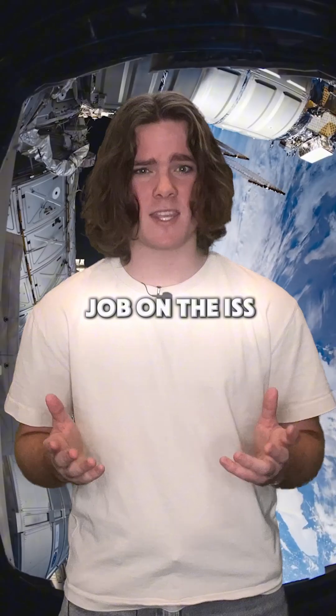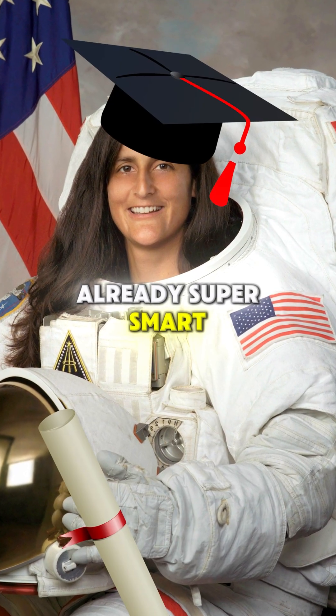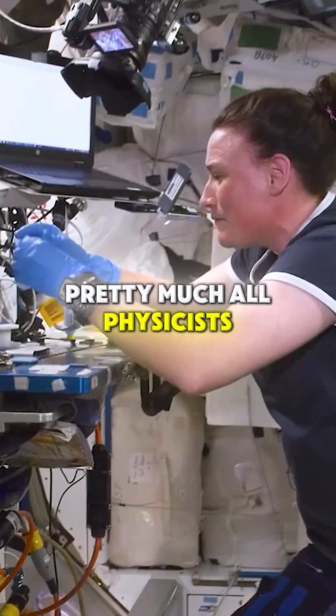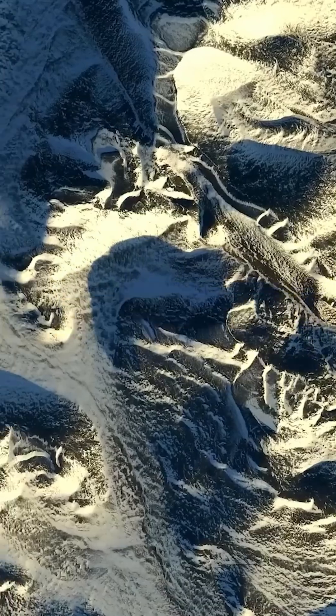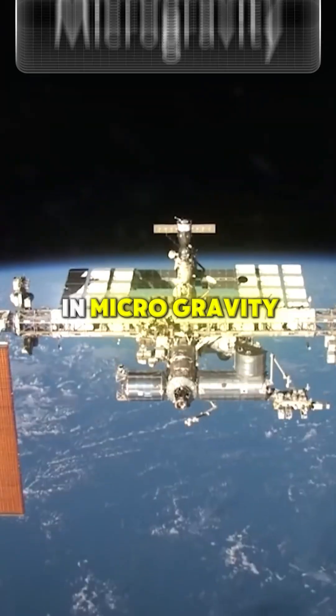But that's not even the coolest job on the ISS. Most astronauts are already super smart — they're pretty much all physicists, biologists, chemists, or even astronomers. The ISS offers the perfect environment to do research in microgravity.